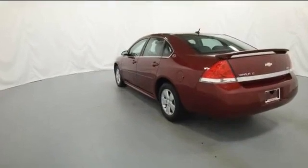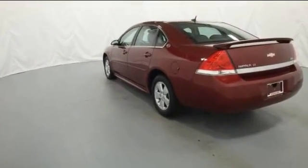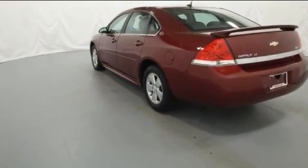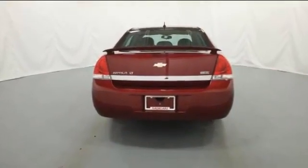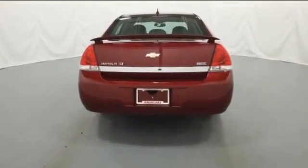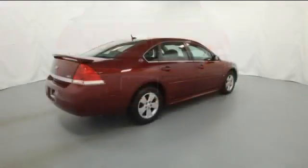Keyless entry, front bucket seats, engine immobilizer, automatic headlights, aluminum wheels, passenger side airbag sensor, and adjustable steering wheel will help you find exactly what you're looking for.